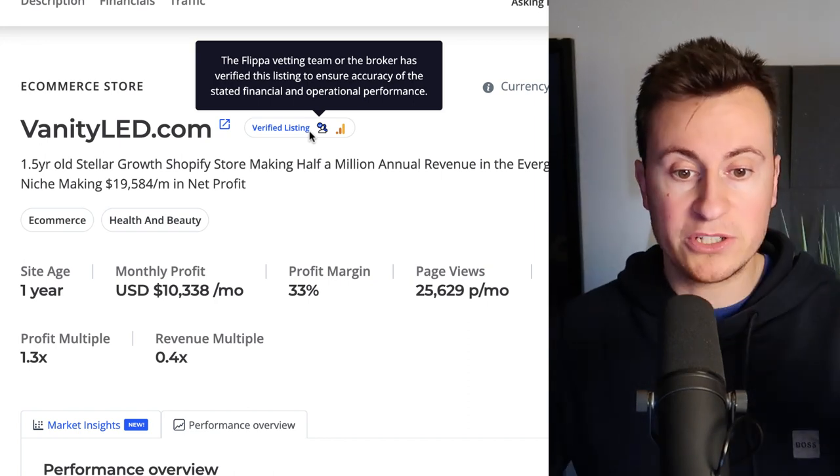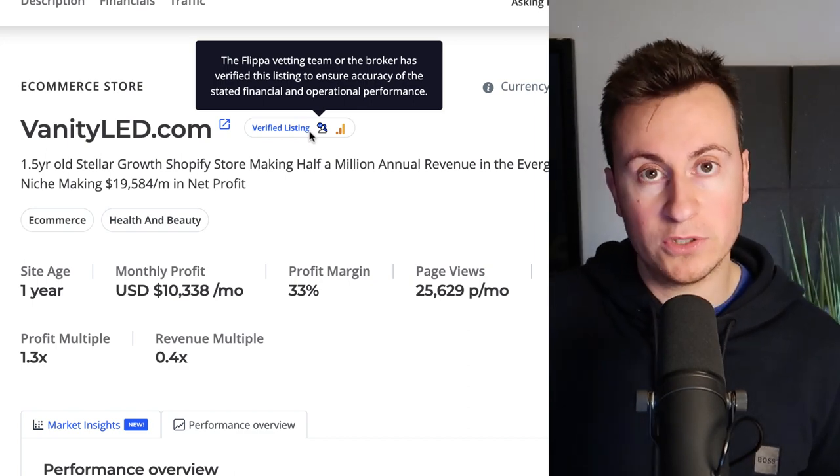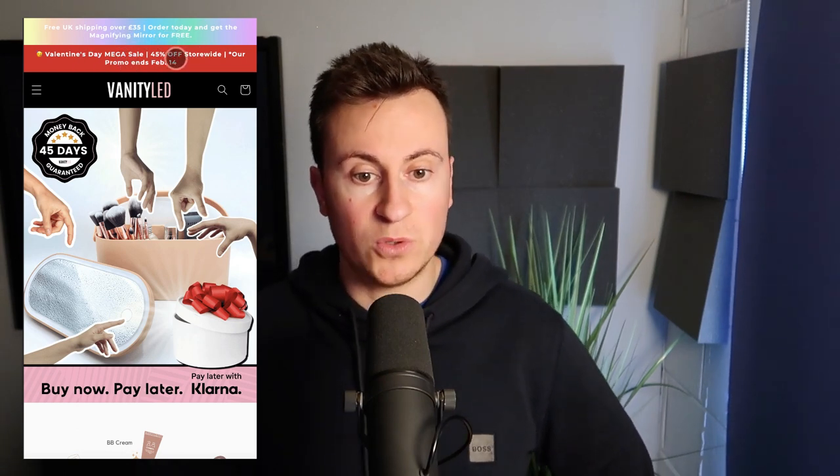Before we look at the Shopify store, I want to mention this is a verified listing — the Flippa vetting team has verified the numbers I've gone through are legit and the business is as successful as claimed. Let's jump into the website. I'm going to inspect elements and chop it down to a mobile format, as the majority of customers come from mobile. Since I started dropshipping in 2016 it's been the majority. If you're spending 50/50 on desktop and mobile, you're leaving money on the table — try removing desktop placement and going mobile only.